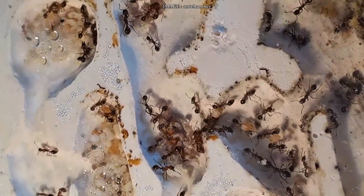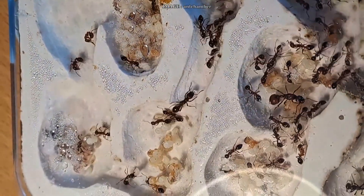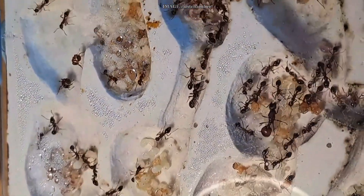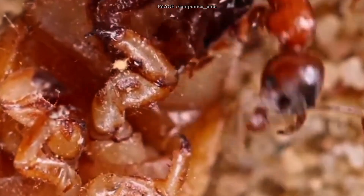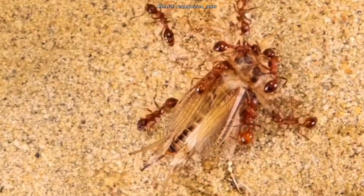First off, let's talk size. Queens range from 9.5 to 13 millimeters, workers go from 5 to 8 millimeters, and males sit between 8 and 10. Even though you'll see size differences among individuals, this is a monomorphic species — no distinct major or minor caste like in other genera.